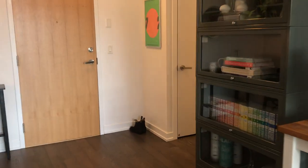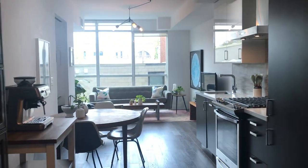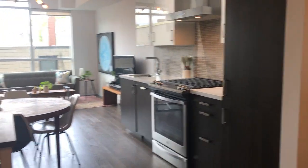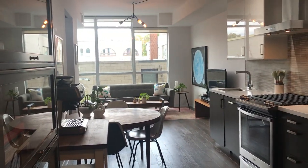LovelyTorontoHomes.com is where you'll go to find more information — floor plans, details about the unit, and the neighborhood. I could go on about the neighborhood and how amazing it is, but check it out. So there you go, there is your tour. Thanks for watching.